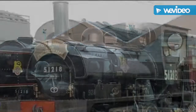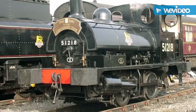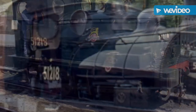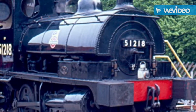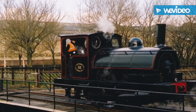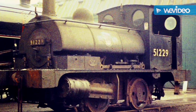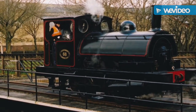Two Pugs have survived into preservation, both through the Lancashire and Yorkshire Railway Trust. LNYR No. 19, LMS No. 11243, was built in 1910 and was sold by the LMS into industry in 1931, and was acquired by the Trust from the United Glass Bottle Manufacturers Limited at Charlton in 1967. It was found to be in poor mechanical condition and was later placed on static display pending overhaul, most recently at the Ribble Steam Railway.